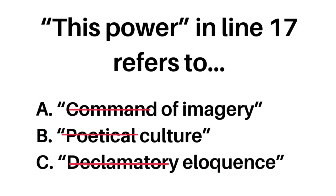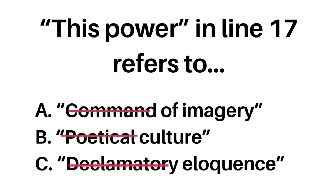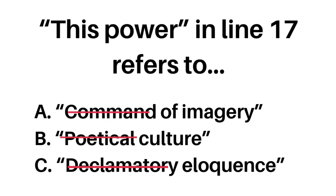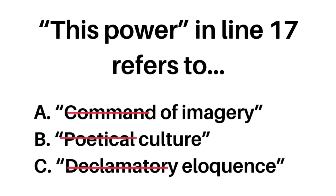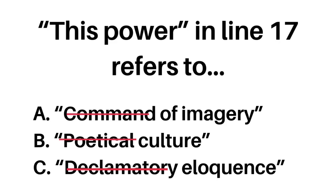The same strategy can be applied to pronoun and antecedent questions. In this case, you're just isolating the nouns because it makes it a little bit easier to understand. Again, you're crossing out extra words so that you can narrow your focus and better understand the question in hopes of getting the answer correct.